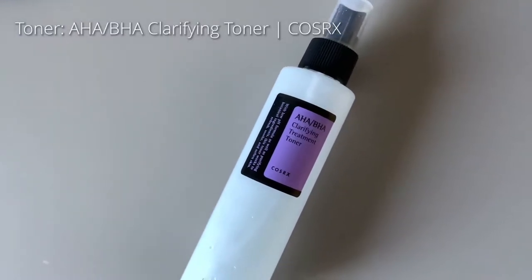I start off by using the AHA and BHA toner from COSRX that helps improve my skin tone and texture. This toner is really gentle and it does not leave your skin looking dry.